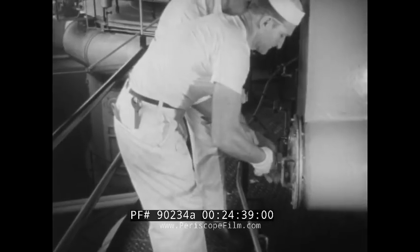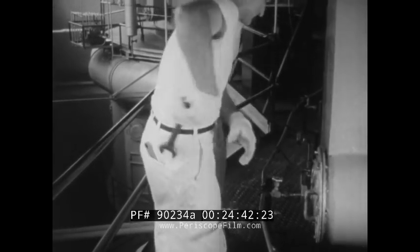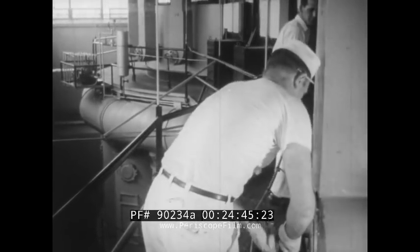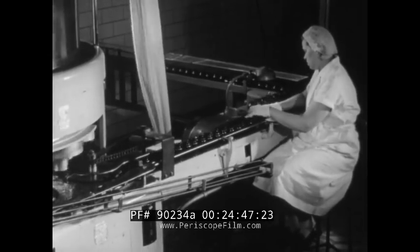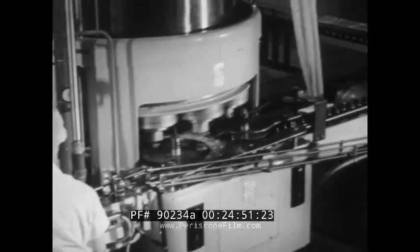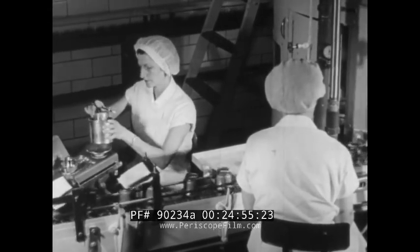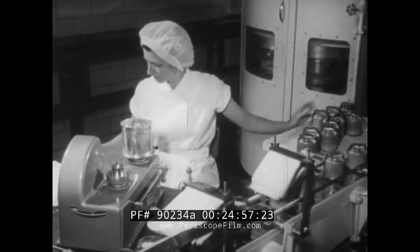You might wonder why they go to all this trouble. The answer is that there's a big new market for cream in this form, thanks largely to its economy and convenience. The result is new business and new jobs — jobs that are steady, because the product's lasting qualities eliminate many of the up-and-down supply and demand problems encountered with fresh perishables.